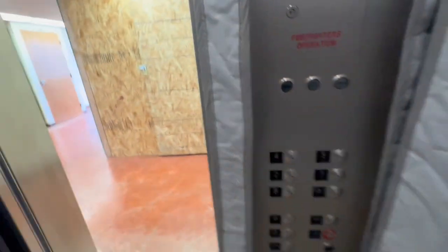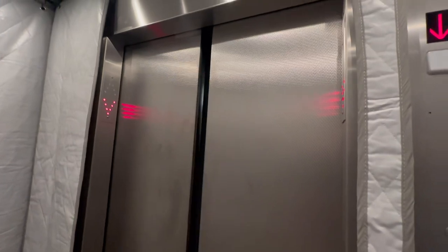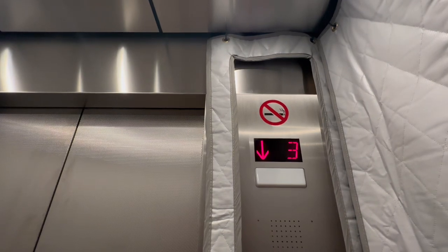I knew it — they're actually modernizing these things. I'm in one of the science buildings at UH. This is originally a Thyssen Dover Impulse; glad I got a video of it.